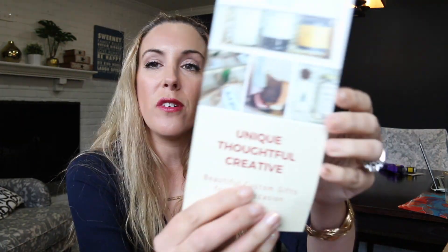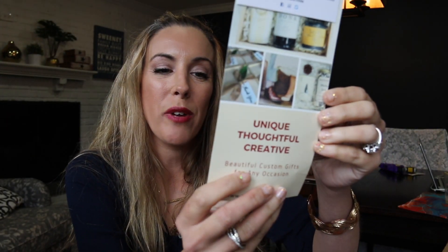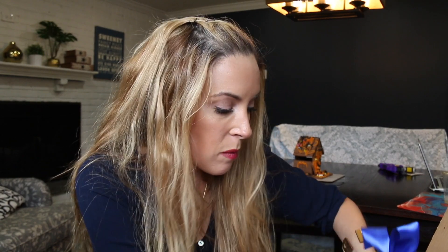Okay, so we have unique, thoughtful, and creative gifts from roostcrate.com. You can find them online at Roost Crate. Lots of goodies inside — holy smokes!